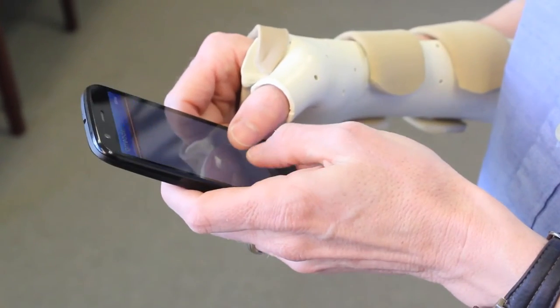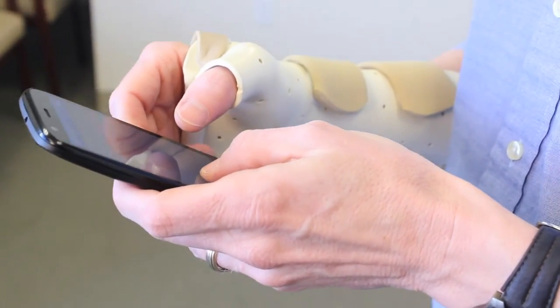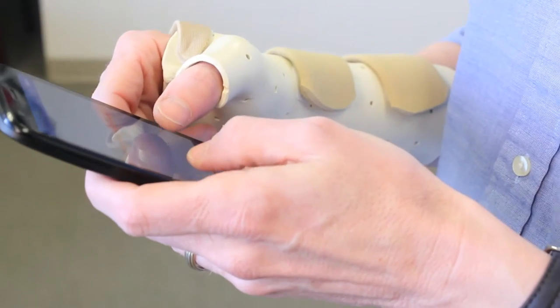For this condition, we can make an orthosis that can help rest the tendons while still allowing use to perform tasks such as texting or mousing. Along with ergonomic education by our hand therapists, this orthosis can be beneficial to decrease pain from overuse and improve hand positioning when using electronic devices.